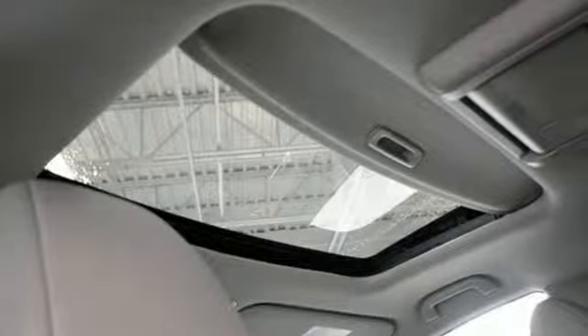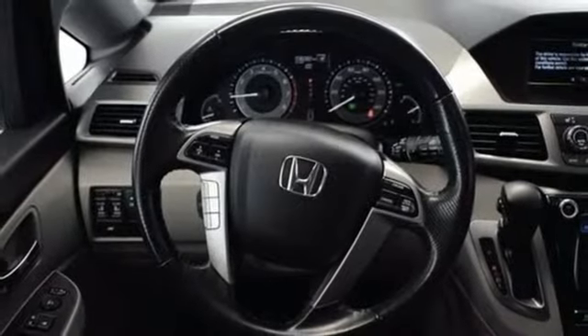V6 engine, power sliding and tilting sunroof, and automatic transmission.